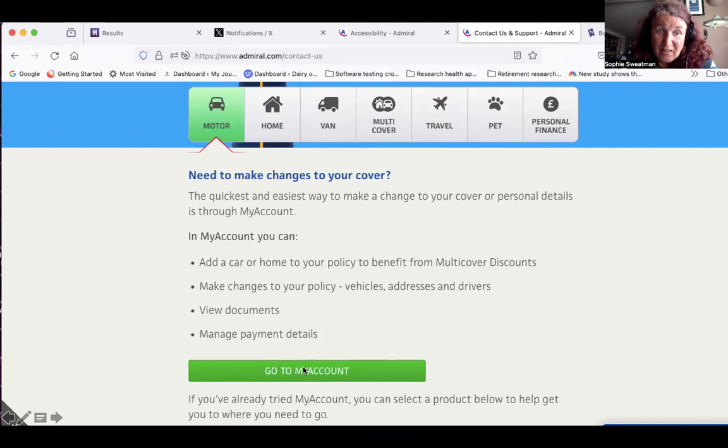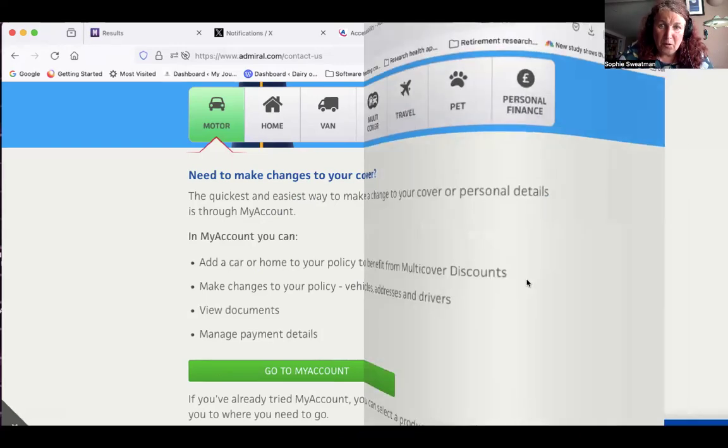There's a button there that says go to my account, and then it says if you've already tried my account, you can select a product. It does not say which of these you want — motor — and then the next one you want is car insurance. So it's right down there and it's not prompted you to choose which of these things, because you haven't found the phone number yet.